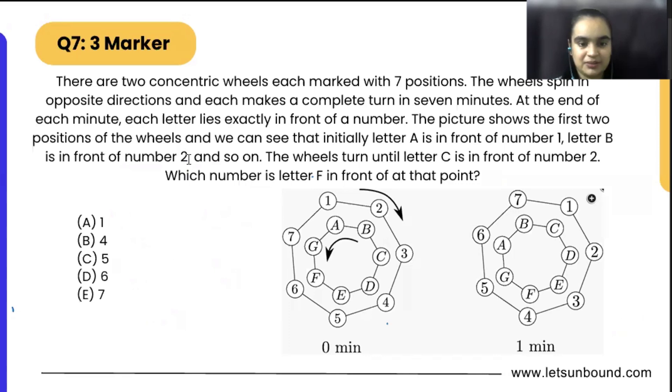This problem looks very long and very confusing but the solution is very simple. There are two concentric wheels, each marked with seven positions. The wheels spin in opposite directions and each makes a complete turn in seven minutes. At the end of each minute, each letter lies exactly in front of a number — for example, A is in front of 1, B is in front of 2. The picture shows the first two positions of the wheels.